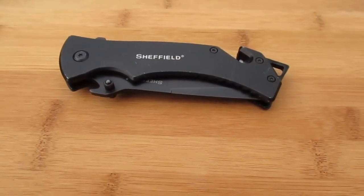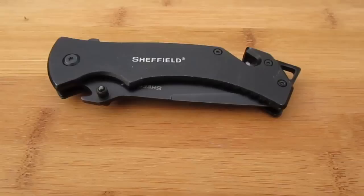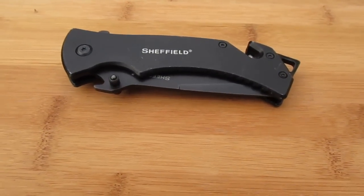Welcome to Blade of the Week. This week I'm featuring a Sheffield folder that my wife picked up after Christmas for me.